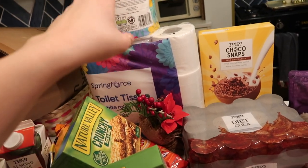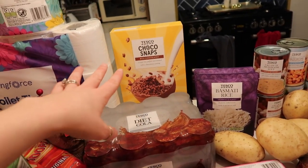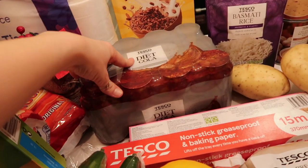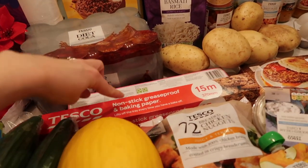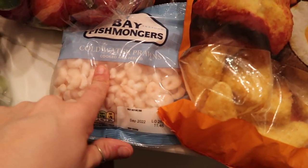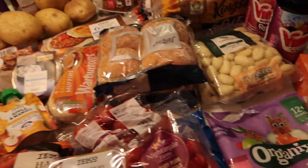The Nature Valley crunchy bars were on offer so I got a variety pack and an oats and honey pack. We've got toilet roll and kitchen roll, Cocoa Snaps — we've got quite a lot of cereal but those are Roma's favourite. Then some diet colas, and we needed baking paper and foil so I got those too.